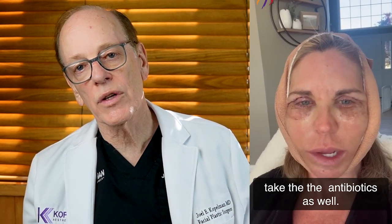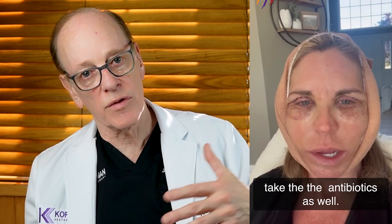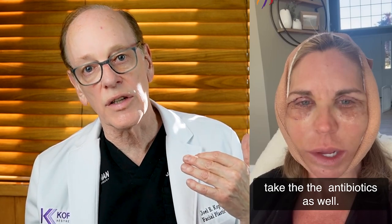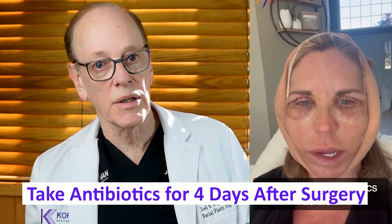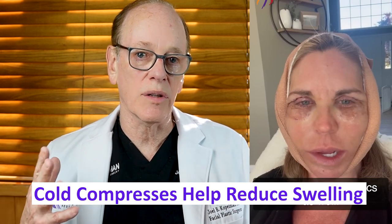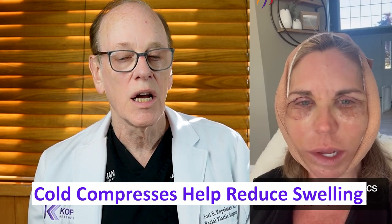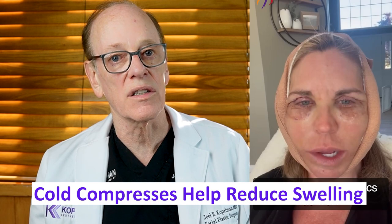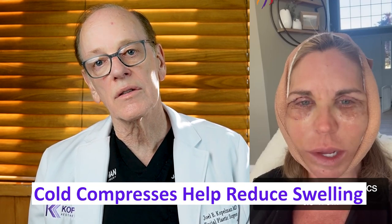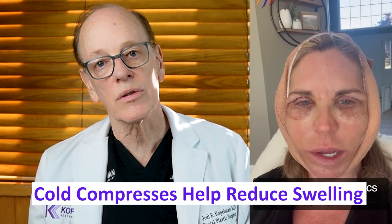Surgeon: Keeping the head elevated is not how I treat patients postoperatively following a facelift. I prefer the swelling get redistributed to all the lymphatics around the face — sitting up just allows swelling to descend into the neck. Regarding antibiotics, yes — I continue antibiotics for four days post-op to prevent infection. Cold compresses can minimize some swelling and make you feel more comfortable, but swelling is a natural evolution of surgery and cold compresses won't eliminate it entirely.